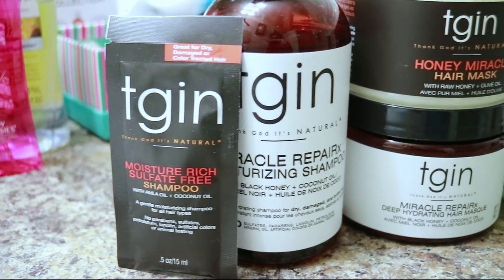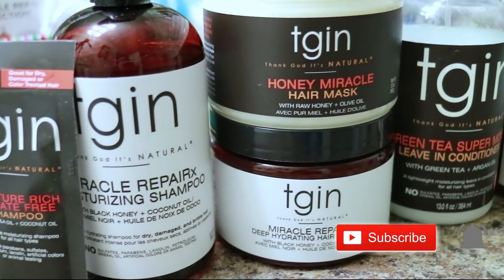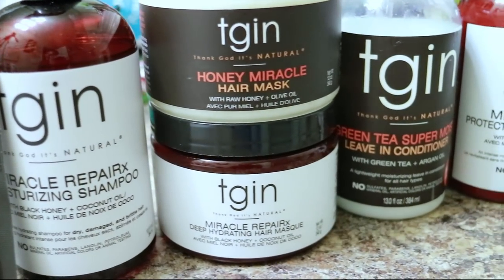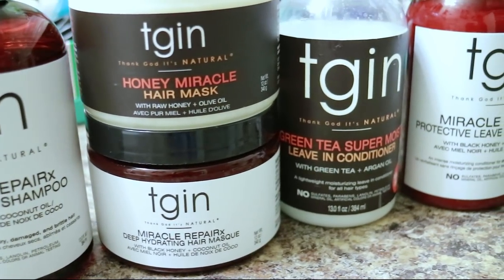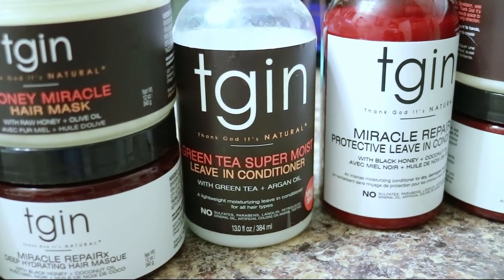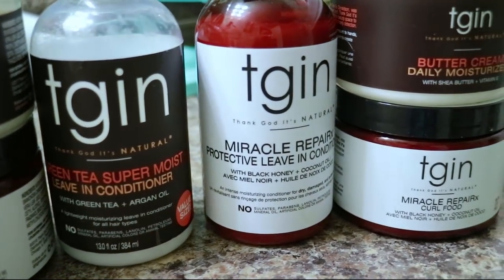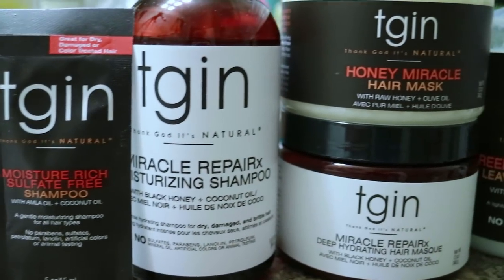Hi guys and welcome back to my channel. Thanks so much for tuning in. In today's video, I will be comparing the original TGIN products to the newly released Miracle Repair RX line. So what's the big difference? Which one is better? For those of you who may be wondering how these products compare to each other, or if the new line is better than the original, then this video is for you.